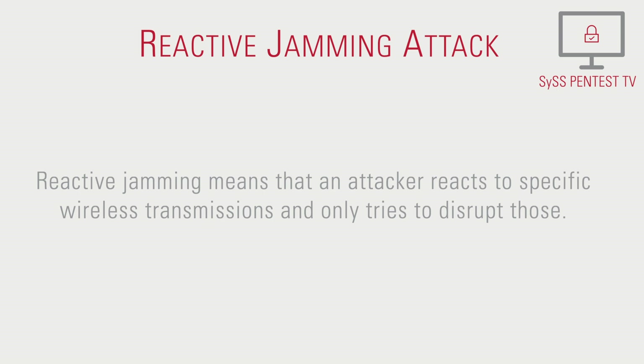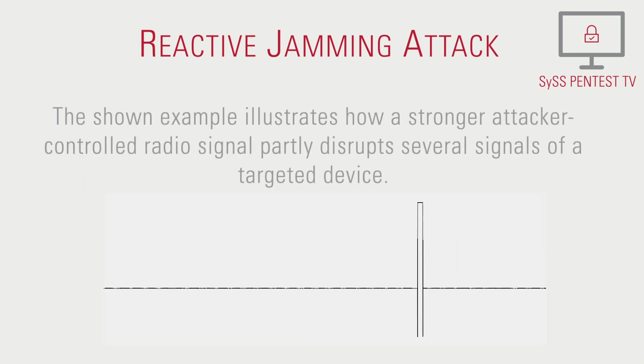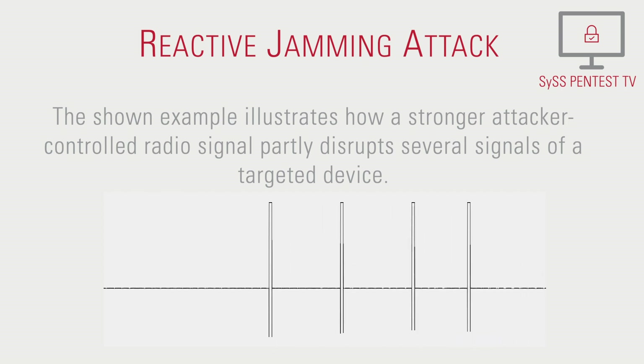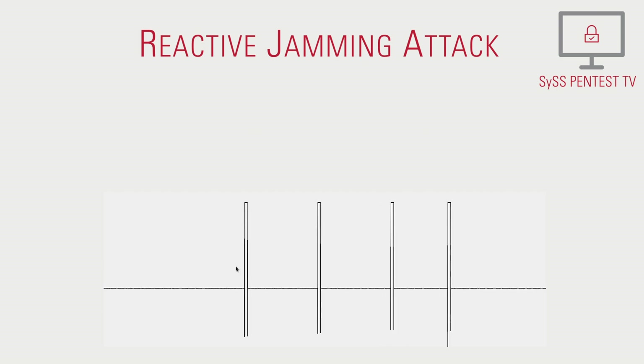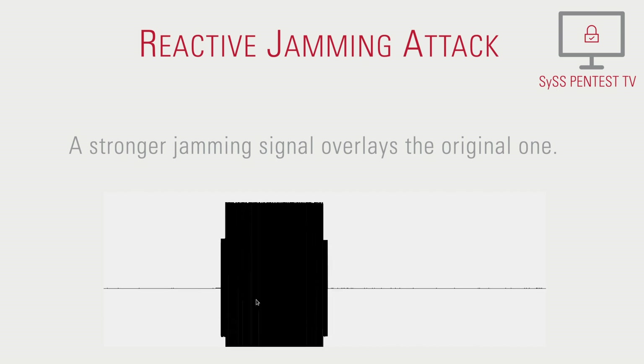Reactive jamming means that an attacker reacts to specific wireless transmissions and only tries to disrupt those. The shown example illustrates how a stronger attacker-controlled radio signal partly disrupts several signals of the targeted device. A stronger jamming signal overlays the original one.